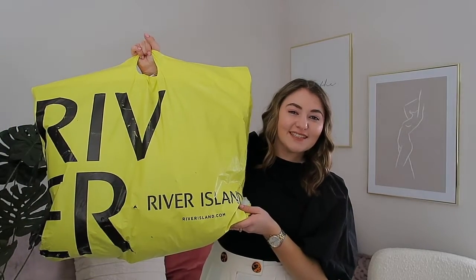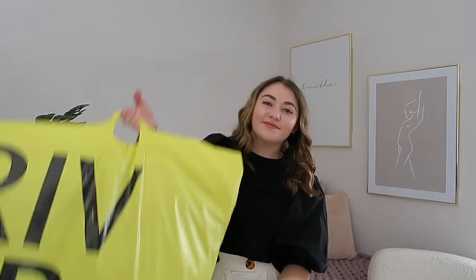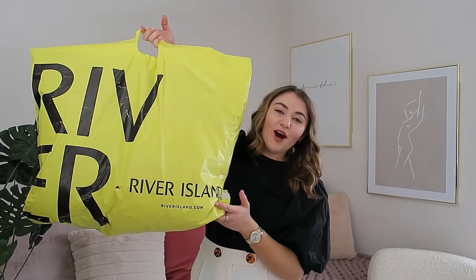Hello everyone and welcome back to my channel. With it being a bit of a weird time at the moment and me spending an awful lot of time at home indoors, I have been doing far too much online shopping. So I did a bit of a River Island order and this is what we got.